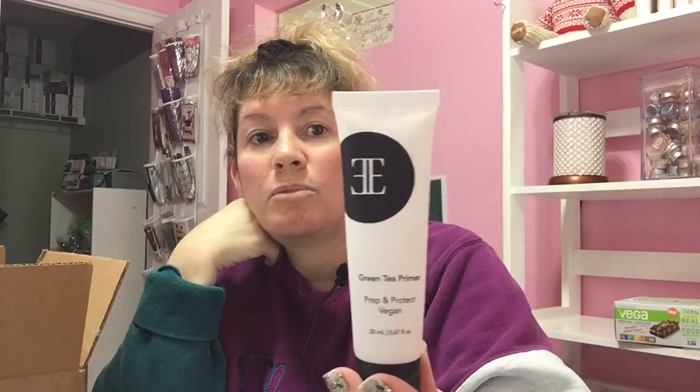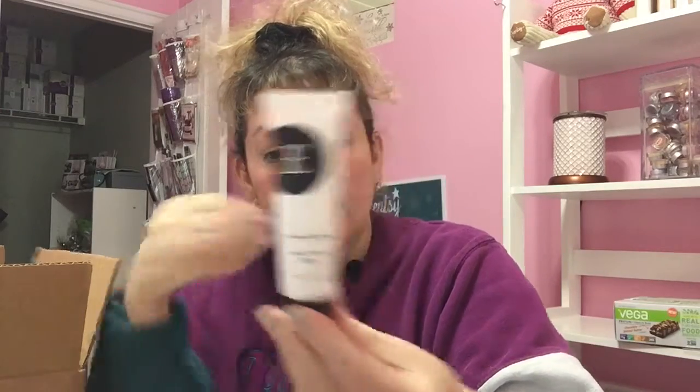First up is a green tea primer — prep and protect. It's a hydrating, antioxidant-rich green tea primer that reduces the look of lines and pores and creates a smooth canvas for makeup that will last all day and night. This is a $29 value and it's 20 milliliters, so that's pretty good.